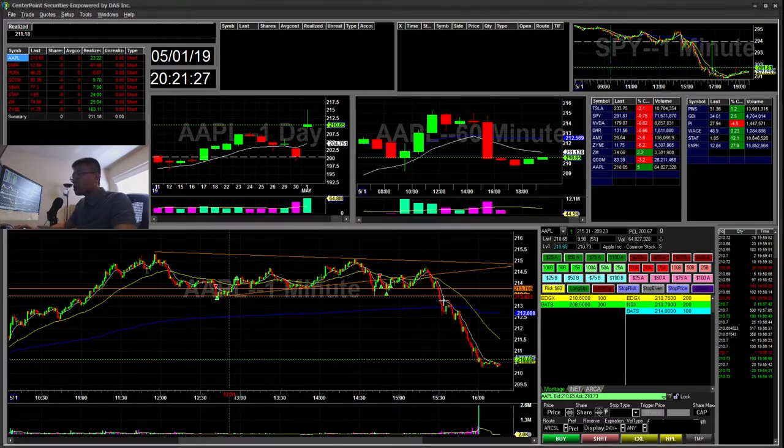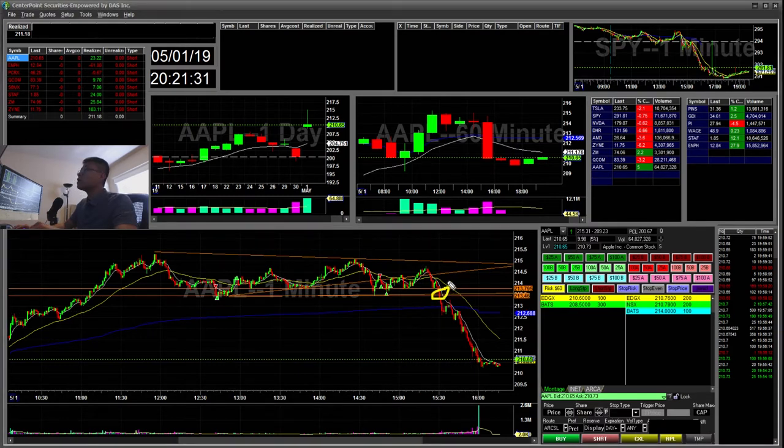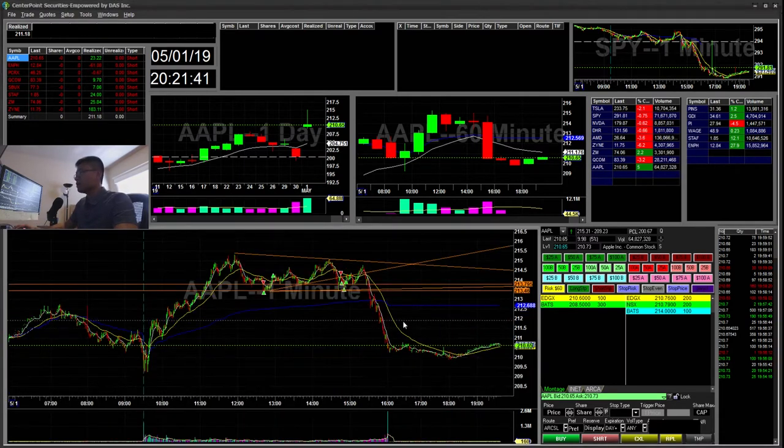I almost slotted a short here during this break, but I think the risk was a little too far. If it had another bounce, I would have taken a short with my risk off there. But it ended up fading all the way down — I think something happened to the market, some news came out.